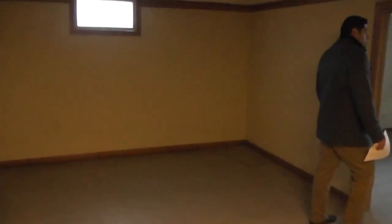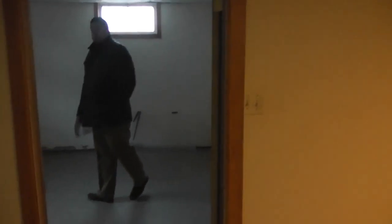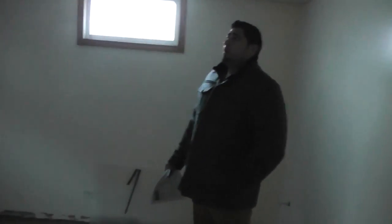Coming down to the basement, it's partially finished with another bedroom, and a possible fourth bedroom down here as well. Over in the laundry room, there's still a washer and dryer. The furnace has a little bit of odor. Plumbing is also all intact, which is great.